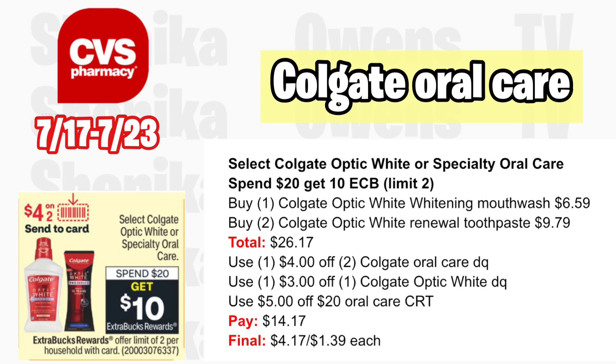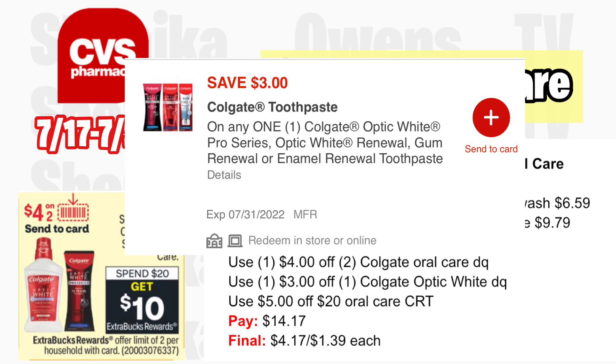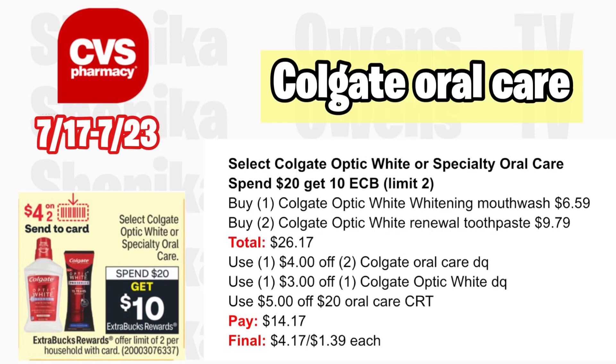For the higher-end Colgate, select Colgate Optic White specialty or oral care is spend $20 get a $10 ECB — limit two. Grab one Colgate Optic White whitening mouthwash at $6.59 and two Colgate Optic White Renewal toothpastes at $9.79 each, all three totaling $26.17. Per the ad, a $4 off two Colgate digital and a $3 off one Colgate Optic White Renewal app coupon should be available. With a $5 off $20 oral care CRT, you'll pay $14.17, getting back $10, making it $4.17 for all three or $1.39 each.